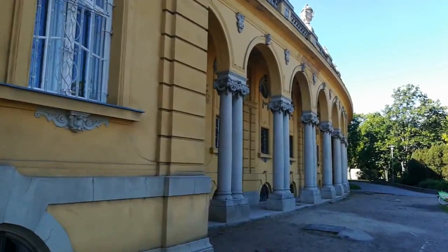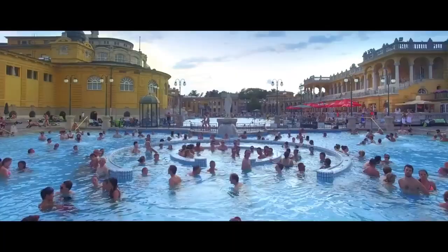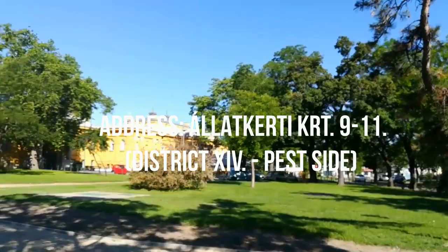There are two unique things about it though. One is that you can play chess in the water with the locals. And second, you can purchase the healing water that is said to have a fantastic curing effect on the body. You can easily reach it either with M1, our old metro, or by taking trolley number 72.